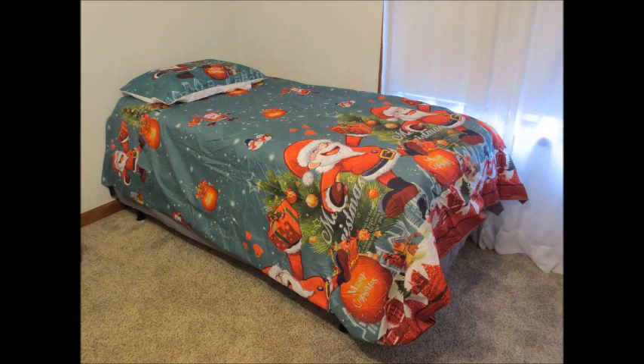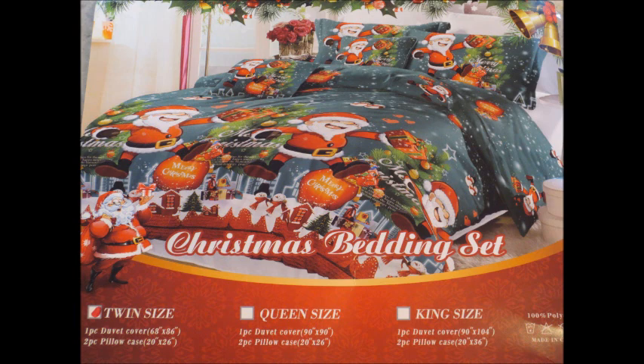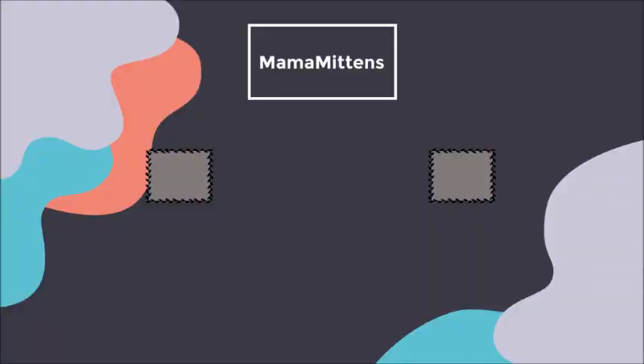Then we put the duvet cover on her bed. Her bed's really tall but she absolutely loved it and was so excited to go to bed. I can't wait to start decorating for Christmas! If you guys want to decorate your bedroom and get some holiday sheets, I'll put a link below. Like I said, there are other different prints so make sure you check it out. Thanks so much for watching — bye guys!